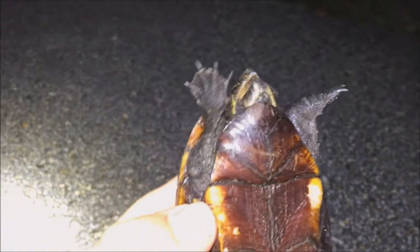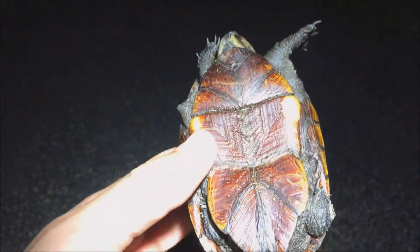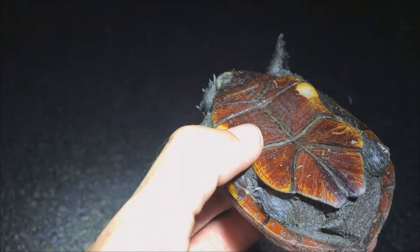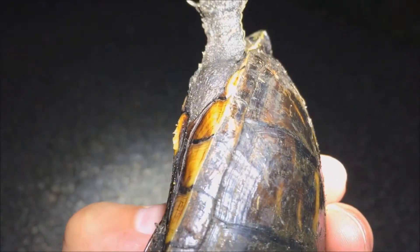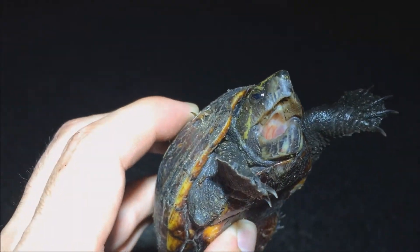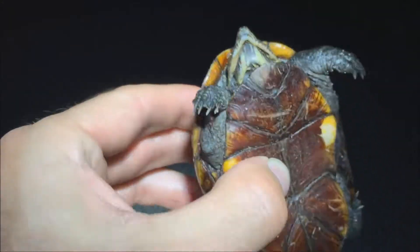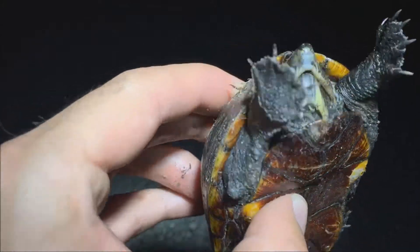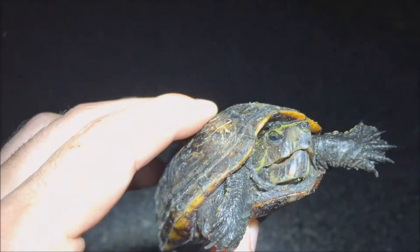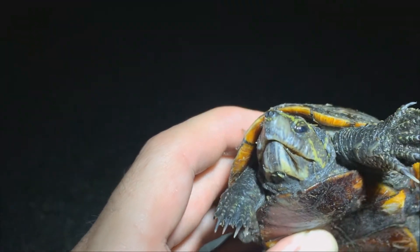All right guys, so I think this is a musk turtle — just saw it on the road. He's got nice colors, the shell looks kind of just brown. He's not very happy. We'll let him be on his merry way — he's got a pretty mean mouth on him.